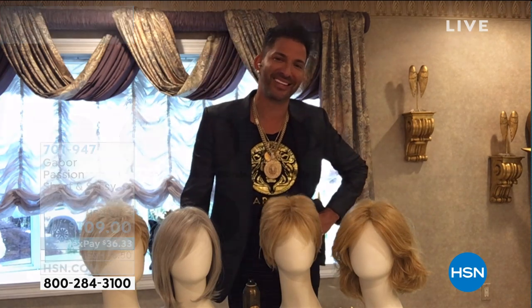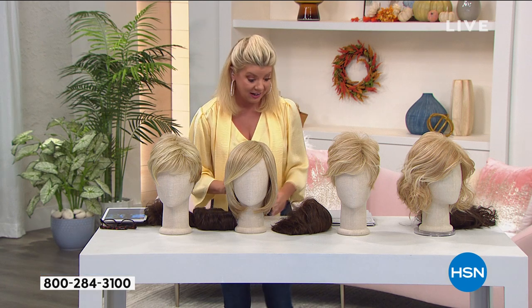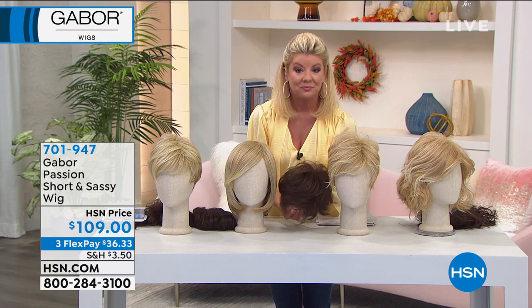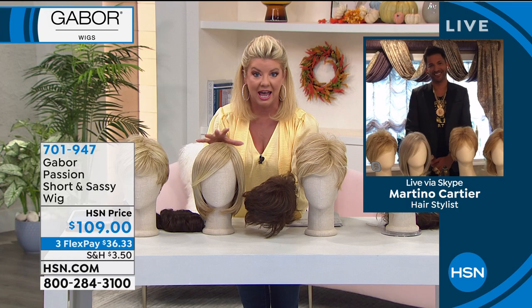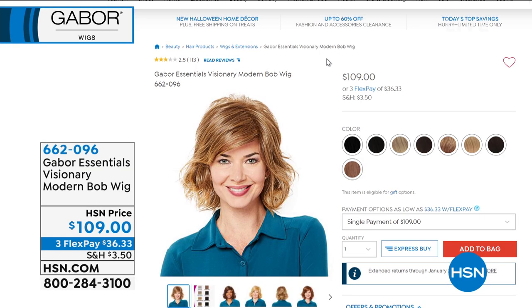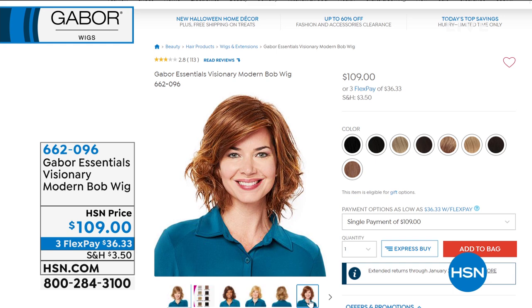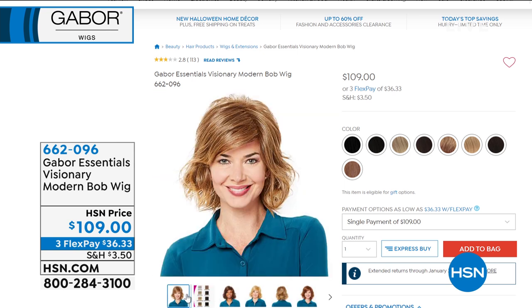A lot of times, Martino, we talk about this — depending on what your hair color is, it's really hard to pull a perfect red, a perfect light gray, a perfect black as a stylist. But you're getting just that in each of these wonderful colors that Gabor brings to us. So this was the Visionary — it's getting super limited, just back in stock. We were counting down on many of the colors. Available with three flex payments — item 662096.